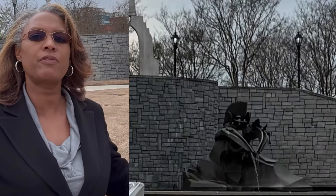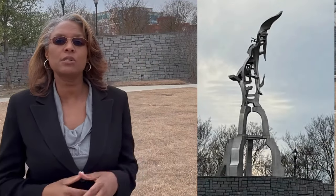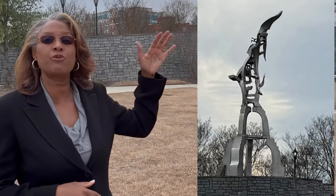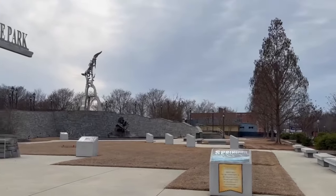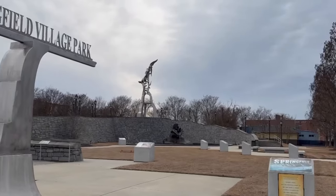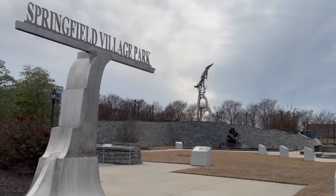I literally cannot express how I feel right now just knowing the history that is going on on this very ground I'm standing on. Here we have a reflecting pool, bronze historical plaques, and also a stainless steel sculpture that stands 45 feet tall — the Tower of Aspiration by Chicago artist Richard Hunt. We'll check out some more history as we go further along.